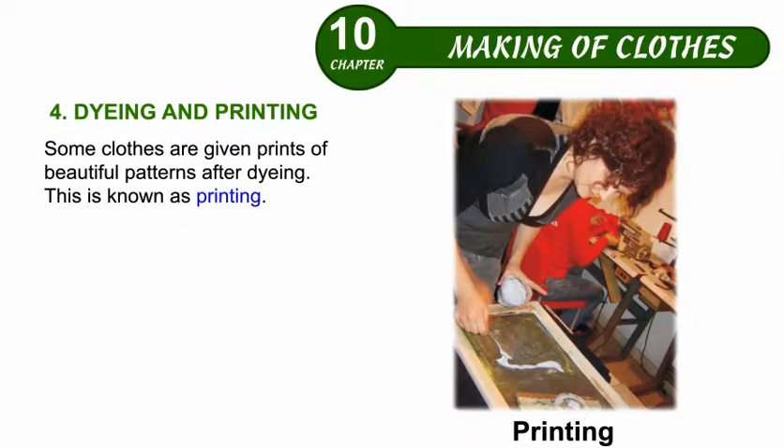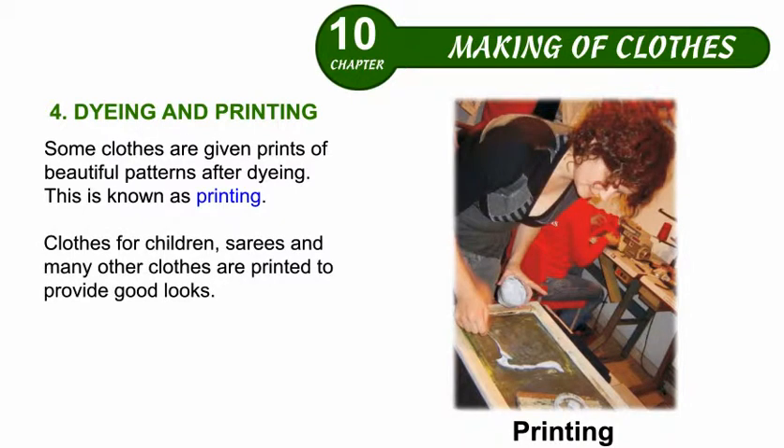Some clothes are given prints of beautiful patterns after dyeing. This is known as Printing. Clothes for children, saris, and many other clothes are printed to provide good looks. So, Printing is also an important step in the cloth making process.